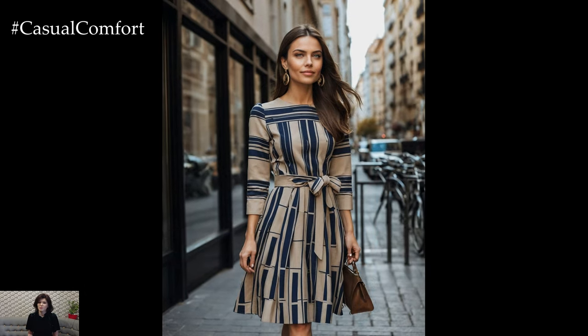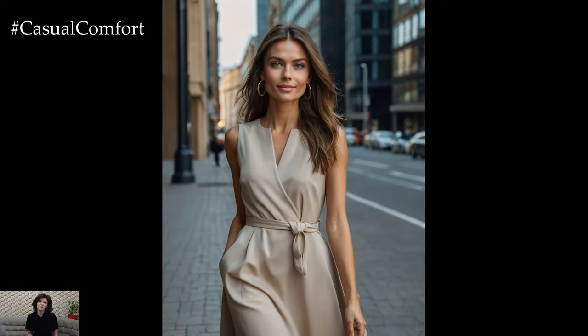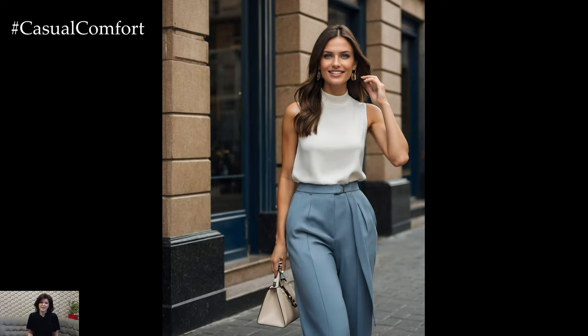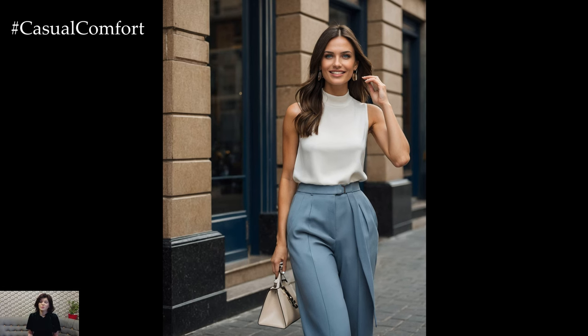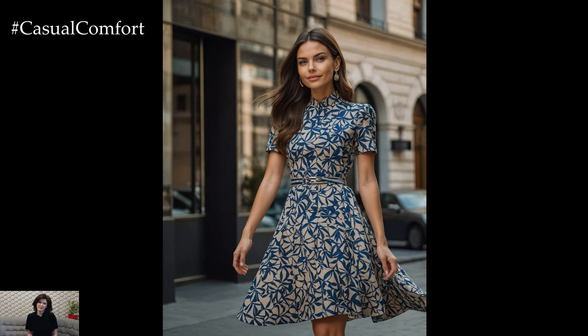Some essential items to consider include a tailored blazer, a classic white shirt, a cashmere sweater, a pair of well-fitted jeans, and a versatile trench coat. These staples can be dressed up or down, making them ideal for both casual and formal occasions. By investing in these timeless pieces, you create a foundation for a wardrobe that exudes quiet luxury and can be worn season after season.